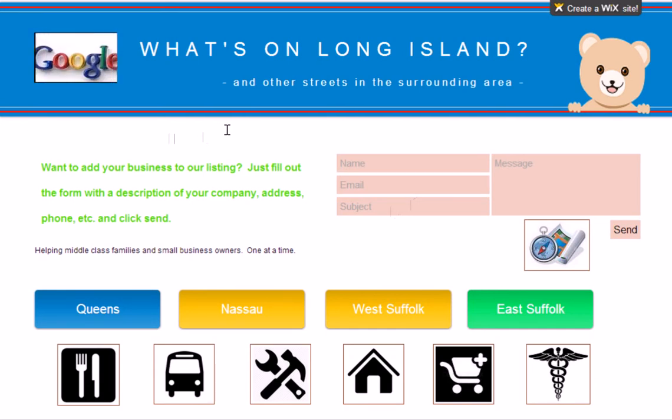Basically, the reason we created this is because local businesses need to get listed and companies are asking $500 a month to get their website listed on Google and all the search engines. So I figured, why don't we have a local website that can do all of that, including hosting and have your own domain name at WhatsOnLongIsland.com slash whatever your business name is — Brooklyn Pizza or just whatever your business is. There's no need for a domain because everything will be at WhatsOnLongIsland.